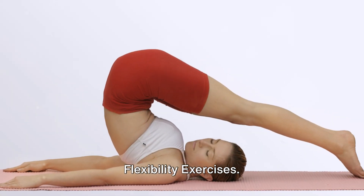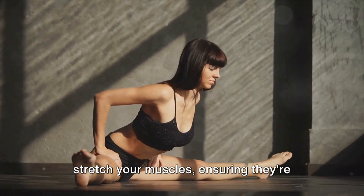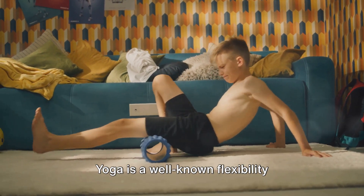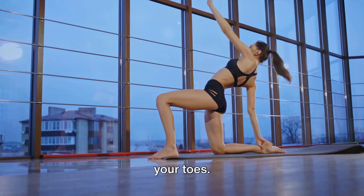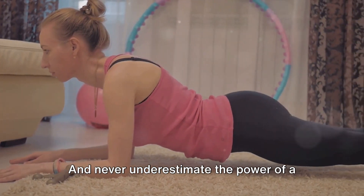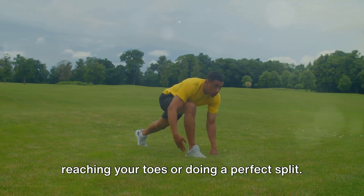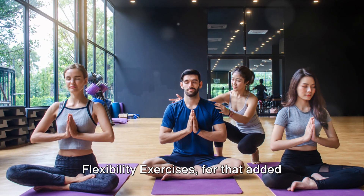Halfway through at number 5, flexibility exercises — the unsung heroes of any training regimen. Flexibility exercises help stretch your muscles, keeping them loose and limber, which promotes better movement, helps prevent injuries, and allows for a greater range of motion during workouts or athletic performance. Yoga is a well-known flexibility exercise, with poses that stretch every part of your body from your neck to your toes. Pilates also focuses on lengthening the muscles and improving flexibility over time. And never underestimate the power of a good stretching routine before or after your workout. Flexibility exercises for that added range of motion.